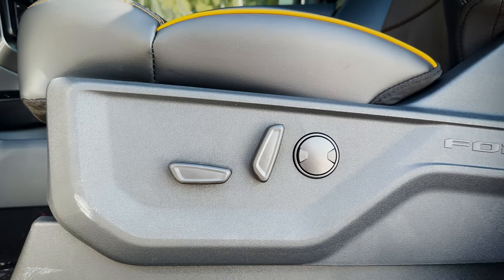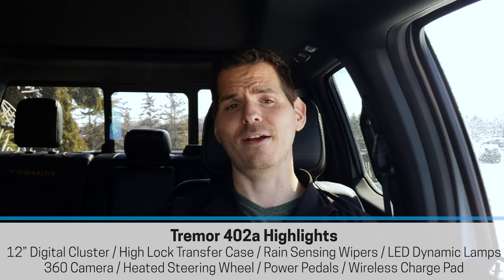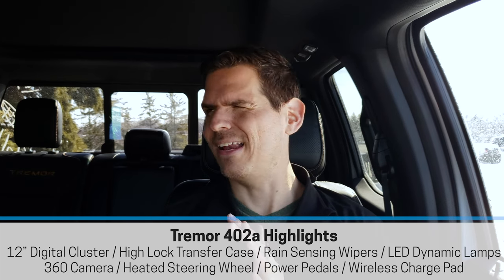The 402A package features fully power-adjustable seats — forwards, backwards, up and down — with two-way lumbar support and an adjustable headrest. One really cool thing about the F-150 Tremor 402A package is that it offers heated and ventilated first-row seats as well as heated second-row seats. This puts it very close to the Lariat in terms of feature set, which is impressive for this trim level.